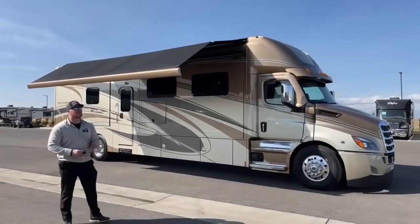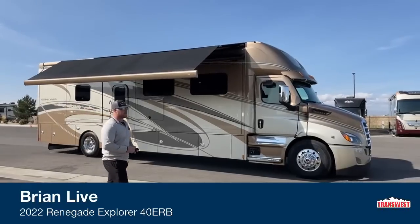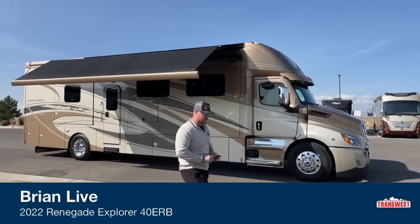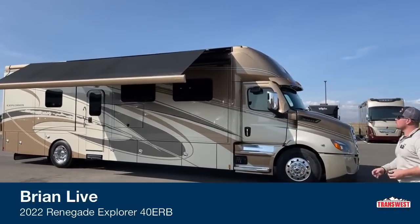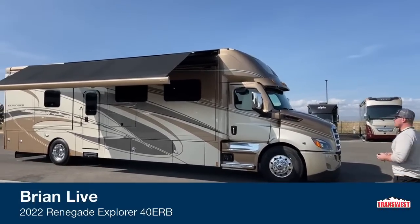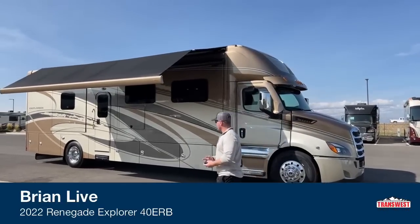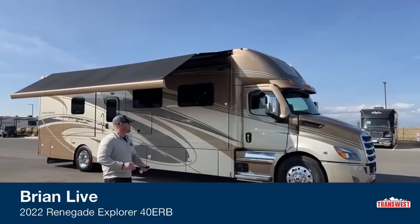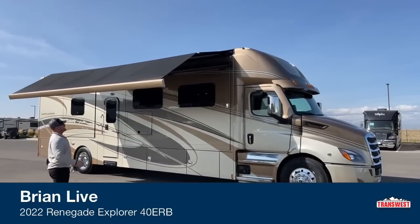Welcome to Trans West Truck Trailer RV in Frederick, Colorado. I'm Brian Maritz, and today I get to walk you around a 2022 Renegade Explorer 40 ERB — a brand new model for Renegade in 2022. This particular coach is sold, but I wanted to showcase it before it leaves tomorrow. We'll start walking around the outside and then head inside.